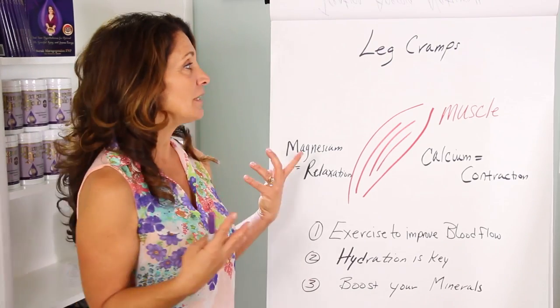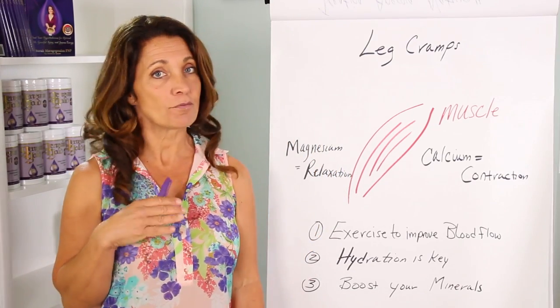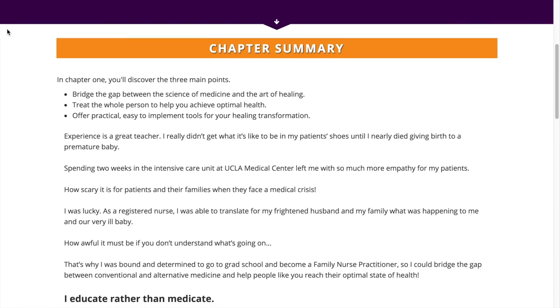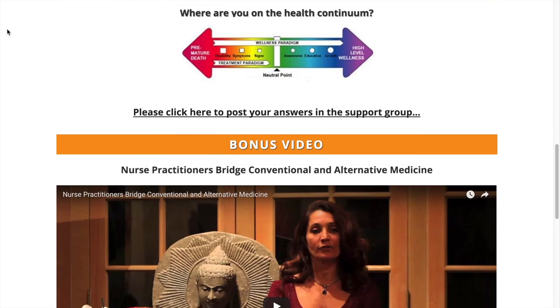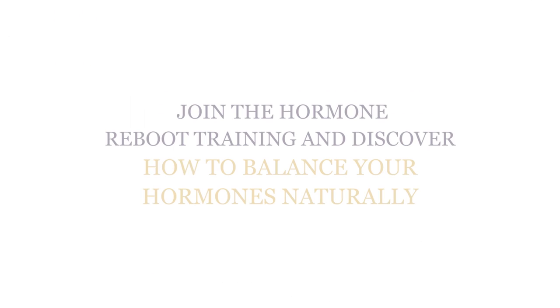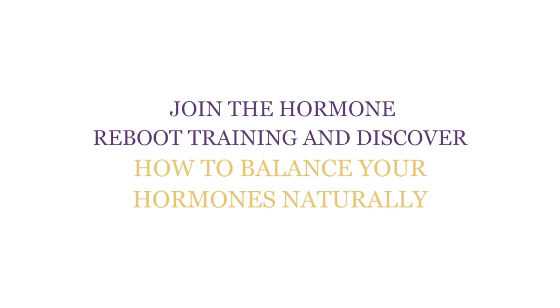Now that you know what you need to do to help prevent those hormonal leg cramps, it's not easy if the rest of your hormones are out of balance. That's why I created the Hormone Review Training — for you to discover how to get your hormones balanced naturally. It's free; just click the link in the description below. So what's one hormone healing tip you might try this week? Leave your answer in the comments section below.